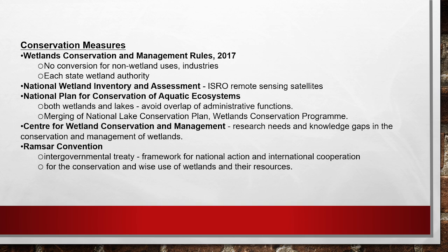Finally, the Ramsar Convention itself is an intergovernmental treaty that provides a framework for national action and international cooperation for the conservation and wise use of wetlands and their resources. These are the key conservation measures for Ramsar sites — definitely a important topic for both prelims and mains. Thank you.